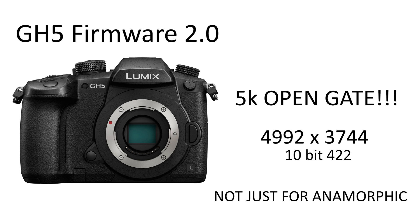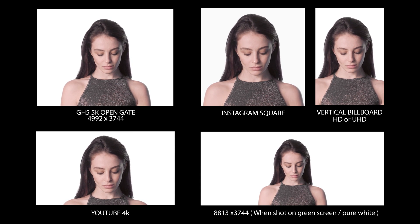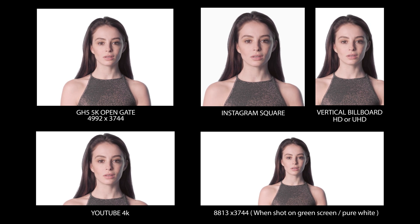Hey, so Panasonic have just announced Firmware Update 2.0 for the GH5, which amongst other things opens up the full gate of the camera, giving an effective pixel count of about 5K by 4K. Although this is primarily aimed at anamorphic lens users, this now means the GH5 has a much higher pixel density, which can be used for various other uses, including multimedia uses — say for reframing for Instagram.